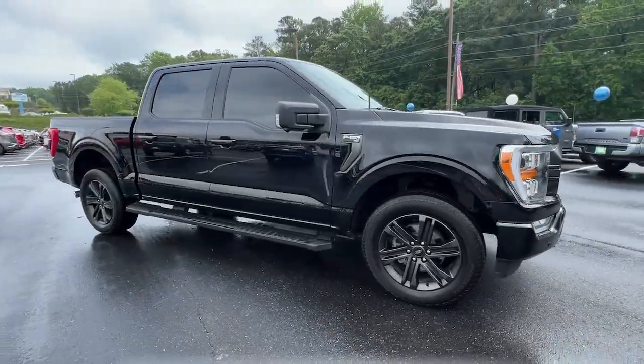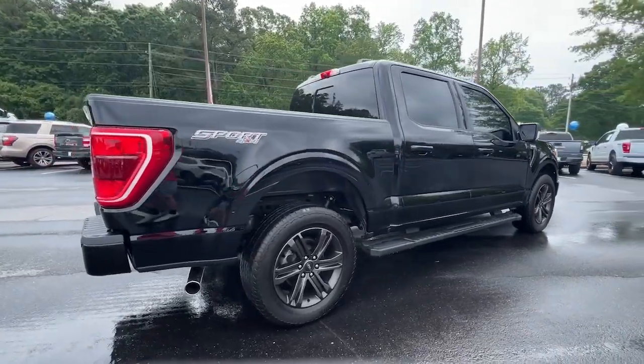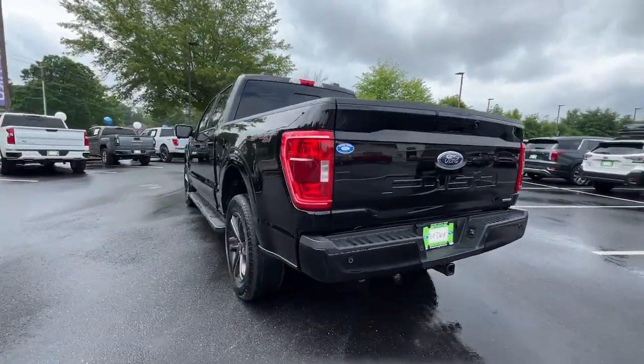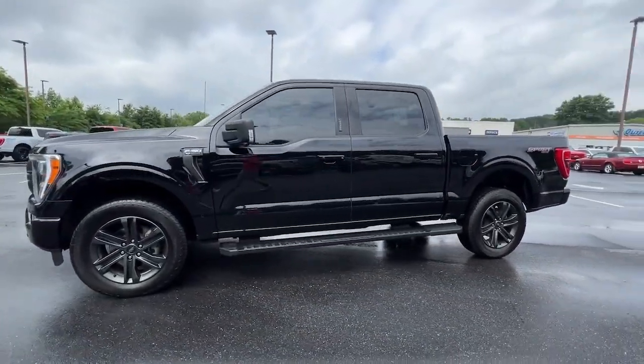Get a feel for the 2021 Ford F-150. With less than 40,000 miles on the odometer, this vehicle provides excellent value. This rugged F-150 is ready for work, off-roading, or a little R&R.